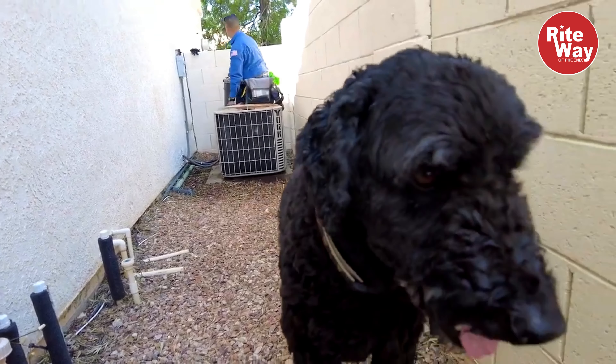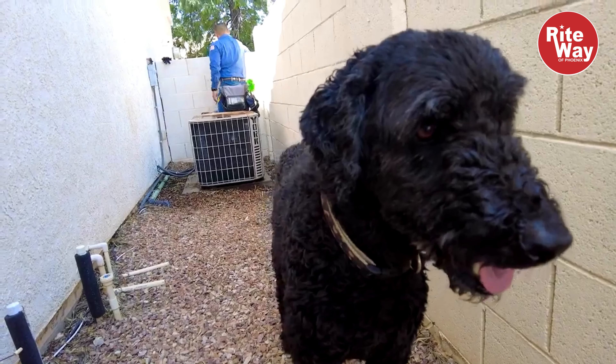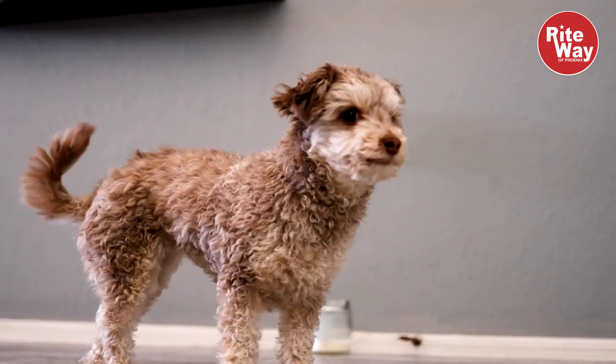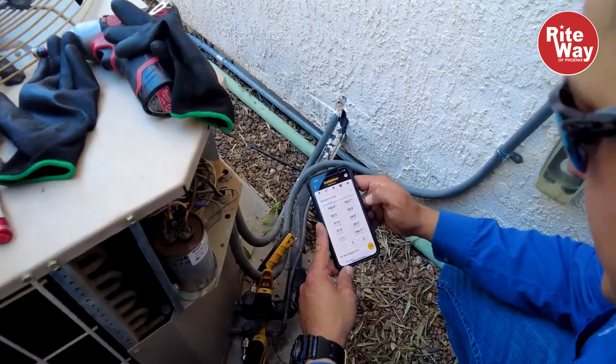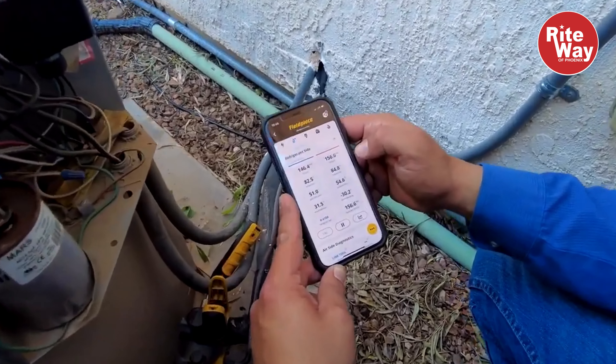If you have pets, especially if they're inside your house — first, we're super comfortable with pets — but we also look at how your filter is looking, because a lot of pets shed a lot of hair that could cause the system to get dirtier, and if it gets dirty then it performs less efficiently than it's supposed to.